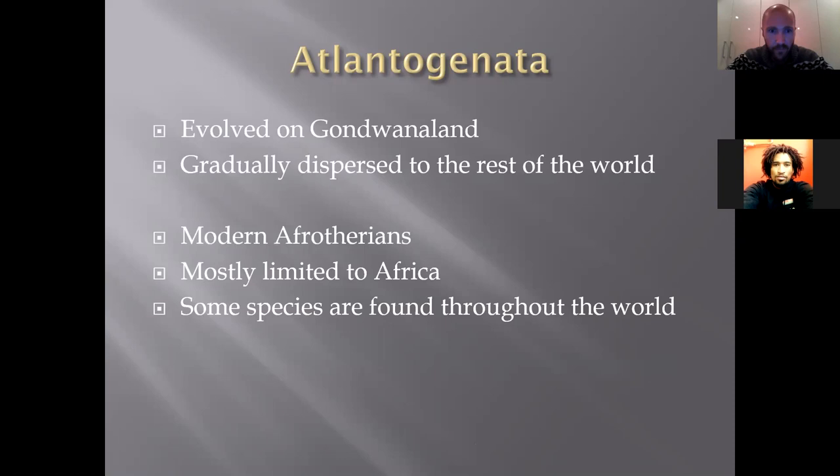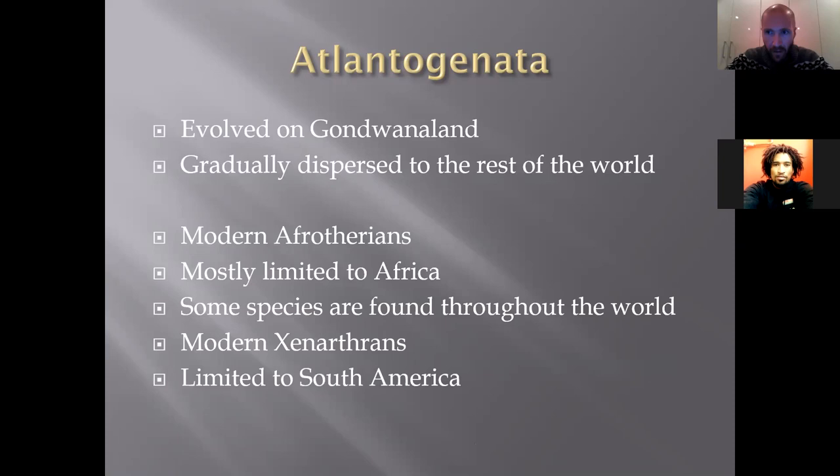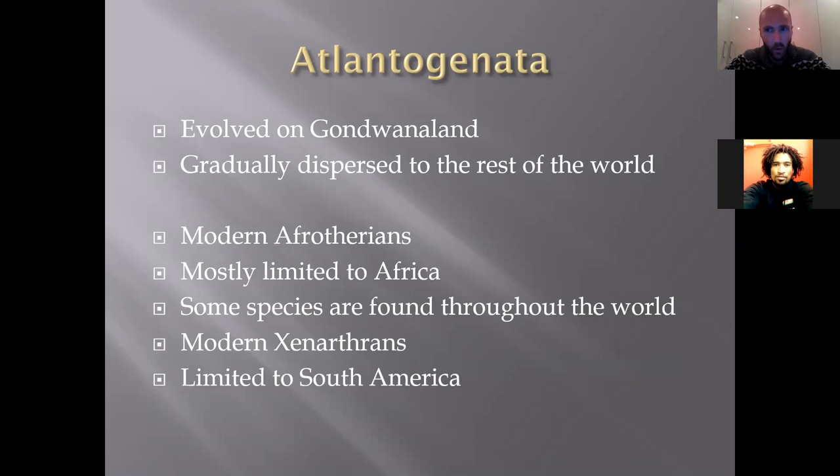The Atlantogenatans evolved in Gondwanaland and gradually dispersed to the rest of the world. They're made up of modern Afrotherians — mostly limited to Africa, though some like elephants and pangolins are found elsewhere — and the Xenarthrans, which evolved very independently after South America broke off early. Afrotherians share several common features: a high vertebral count, a unique placental formation, a very distinct shape of ankle bones (from dugongs to hyraxes to elephants), late dentition compared to other mammals, a plantigrade foot structure, and mammary glands positioned between the front legs.